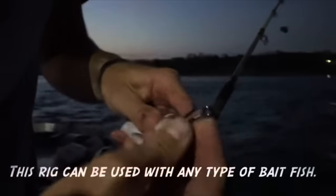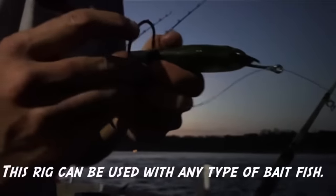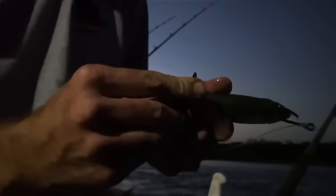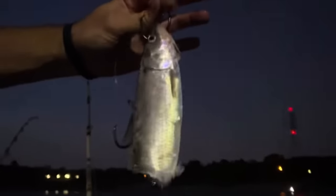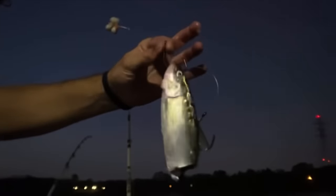I've got two 8-ought hooks here about 6 inches apart, both of them snelled. I'm going to put the top hook through his nose, and I'm going to put the bottom hook right above the dorsal fin. Then I just trim it off right behind the hook. You don't always have to cut the head off and use a body chunk. You can double-hook rig a small fish - it's a great piece of bait right there.